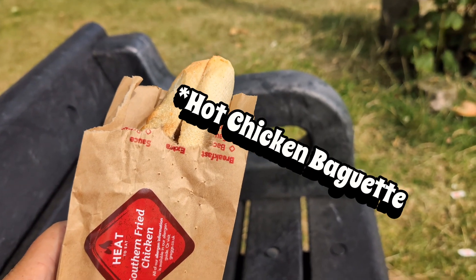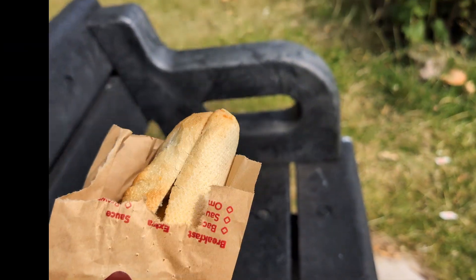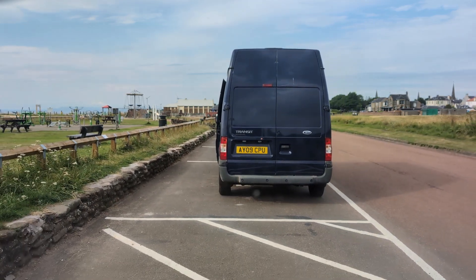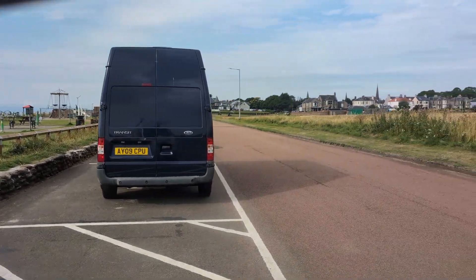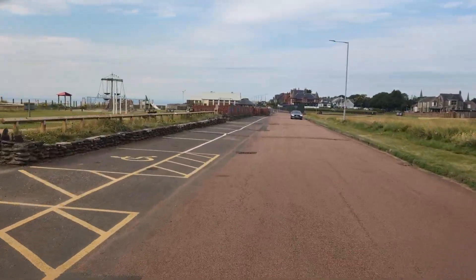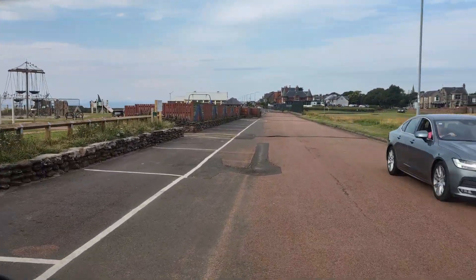I've got my bacon baguette and my coffee, and I've got a small savoury as well inside the bag.